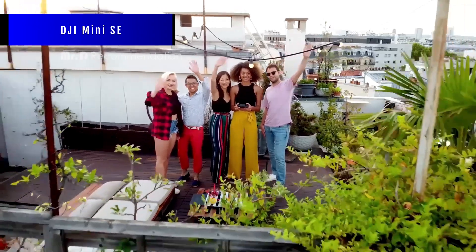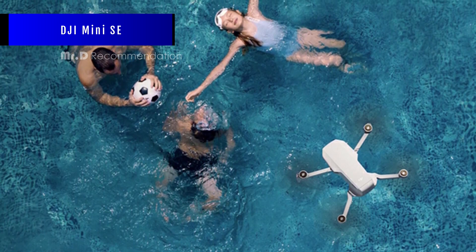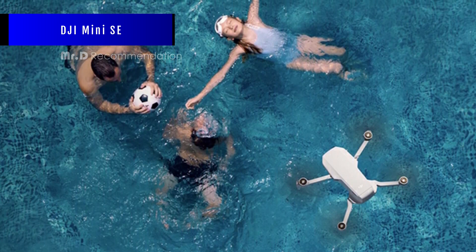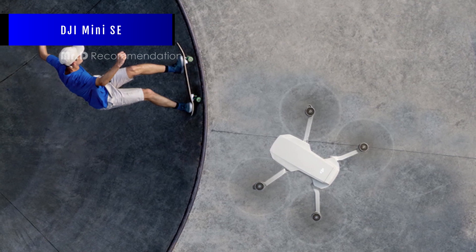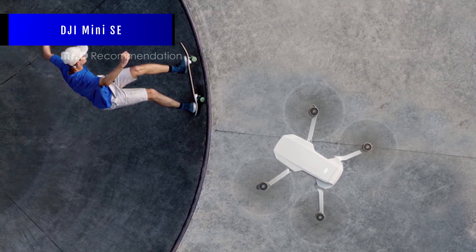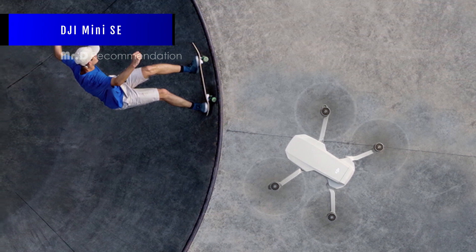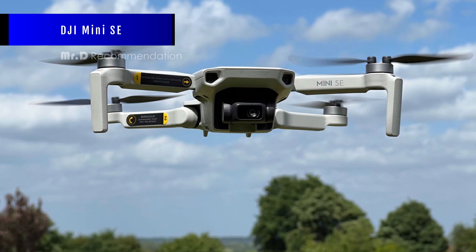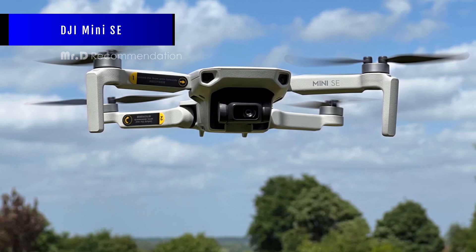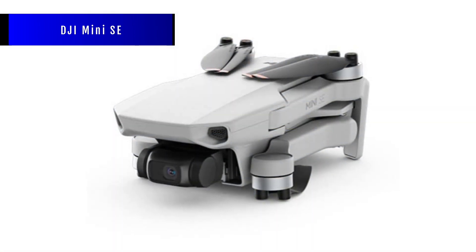DJI Mini SE. The DJI Mini SE has a 3-axis gimbal camera that can record 2.7K video and 12MP photos, which is pretty good for a drone this size. The footage is smooth and clear, and the photos are crisp and colorful. You can also tweak the shutter speed and ISO settings manually, which gives you some creative freedom. The DJI Mini SE also has some cool features that make flying more fun and easy. For example, you can use quick shots to make epic videos with a tap — these are preset flight modes that let the drone fly in different ways while tracking you or an object. You can also use enhanced Wi-Fi to get a solid video feed up to 4 kilometers away, which is amazing for exploring new spots.